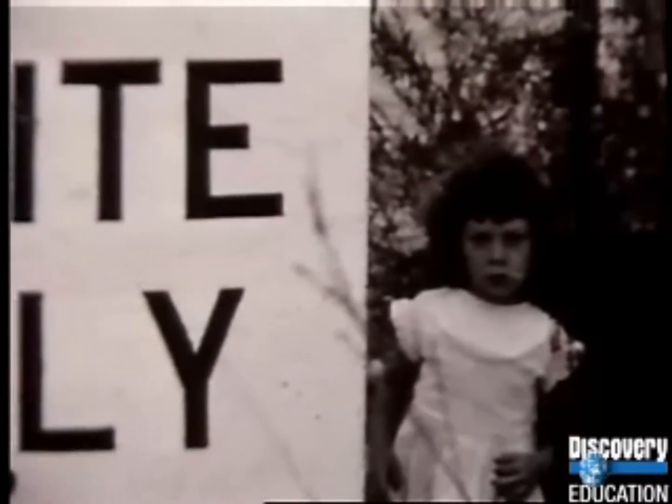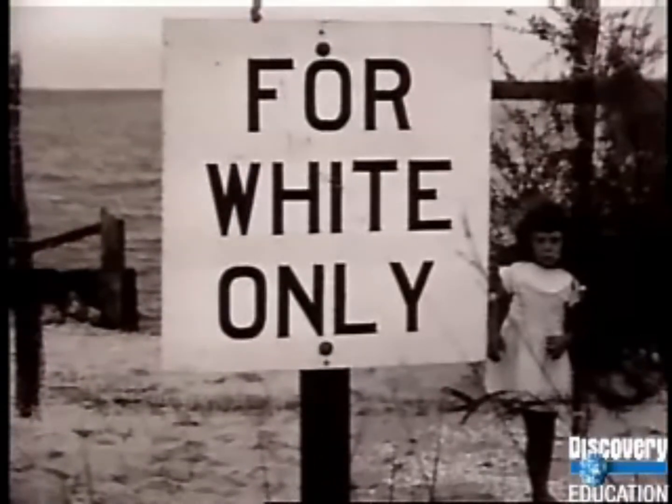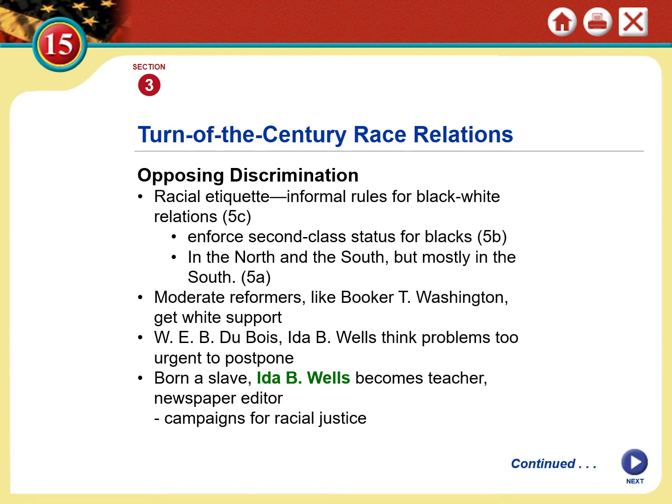This was the divided America in which Charles Hamilton Houston grew up — born in 1895 in Washington D.C., one year before the Plessy decision. Racial etiquette were often unwritten rules and customs that dictated Black and white relations. Blacks were to get out of the way if a white person was approaching on the road, were not to make eye contact, and were to say 'yes sir' and 'yes ma'am' and speak only when spoken to in regards to relations with whites. If they acted in a way that a white person interpreted as 'uppity,' they could be beaten or killed. This was all meant to enforce a second-class citizenship status for Blacks.